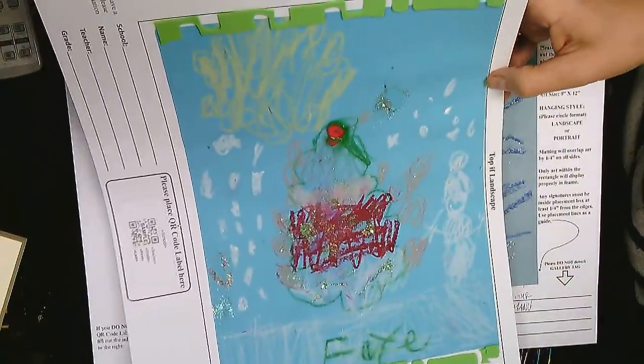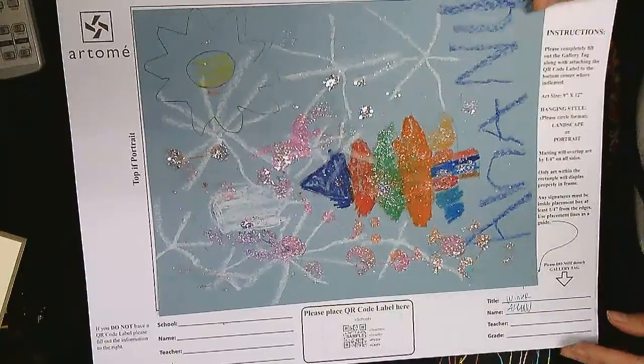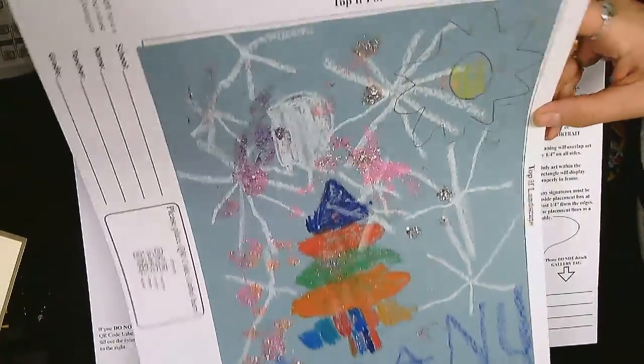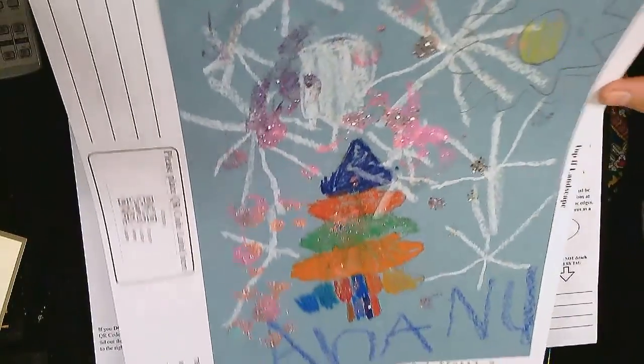And the next one belongs to Faye — look at that, Faye, beautiful! I know Ms. Patterson will love that one. The glitter is so pretty, I love the color glitter. And the next one belongs to none other than Hanu — look at that glitter, how it glitters! Look at the Christmas tree and all the colors.